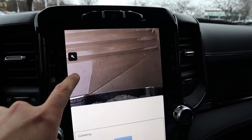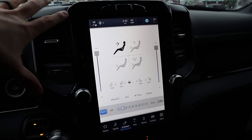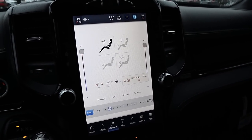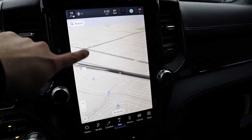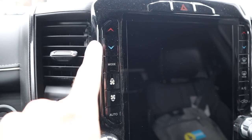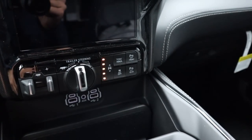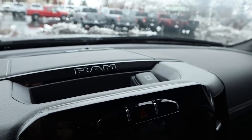This Limited has a backup camera with zoom and trajectory lines. On the infotainment system's climate tab we have dual-zone climate, heated and ventilated seats for the front, and a heated steering wheel. There's a shortcut bar at the bottom to navigate different screens. On either side of the screen are analog controls for the climate and radio. Down below we have controls for parking sensors, tow haul mode, stability control, air suspension raise/lower, trailer steering, and trailer brake controls.